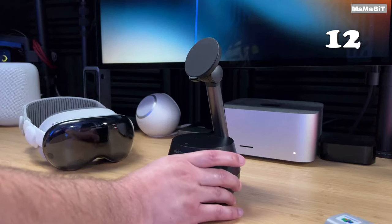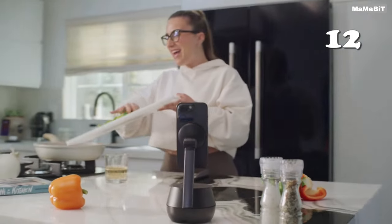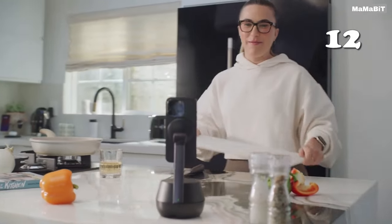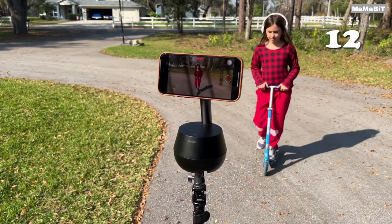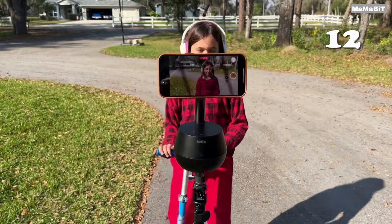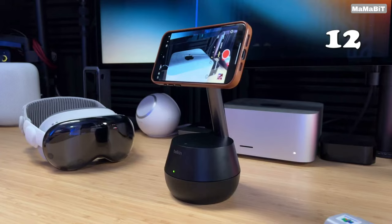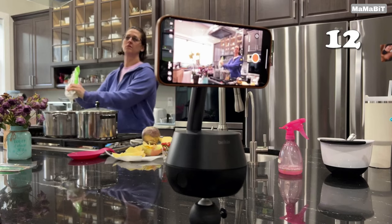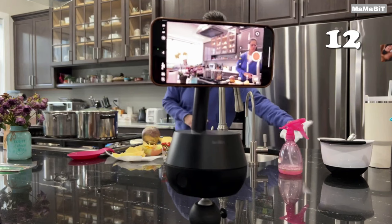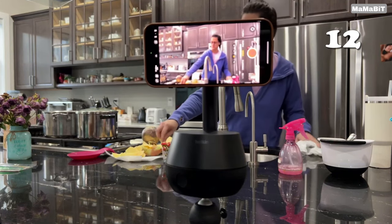How often do you struggle to stay in frame during video calls or content creation? The Belkin Auto Tracking Stand Pro is your ultimate solution. It offers 360-degree face and body tracking, 90-degree auto tilt and 15-watt MagSafe wireless charging, ensuring you're always perfectly framed. Compatible with iPhone 12 and up, it seamlessly integrates with iOS, delivering smooth, quiet movements without the need for extra apps — ideal for influencers, professionals and anyone needing hands-free operation.